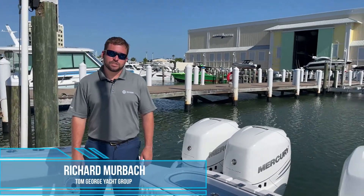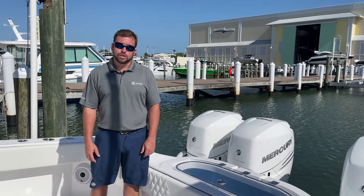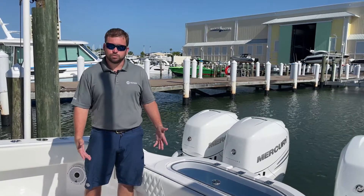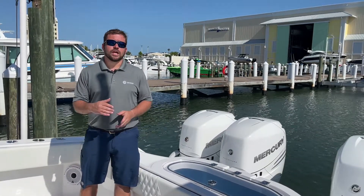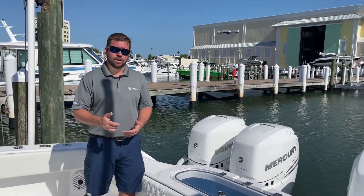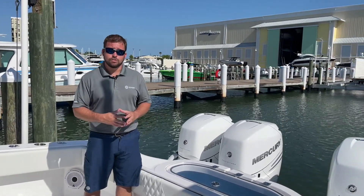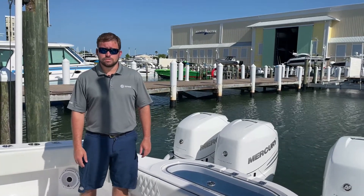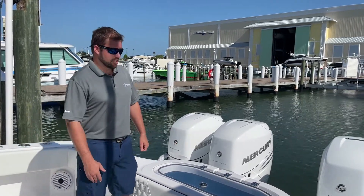Richard Murbach here with the Tom George Yacht Group. Today we are going to walk through a 37 Invincible Catamaran, 2021 model, brand new boat. We've been really excited about these cats. This is the 37. They also make a 40, which is a pretty similar boat, and a 46. Down from the 37, they make a 35 that can be powered with twins or quads, a 33, and Invincible monohulls from 33 to 42. So let's walk through the 37 Catamaran.